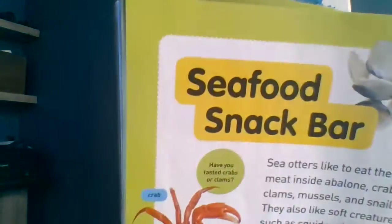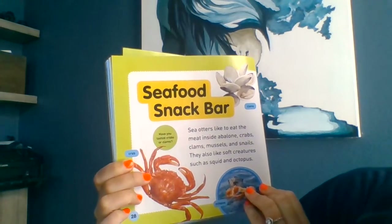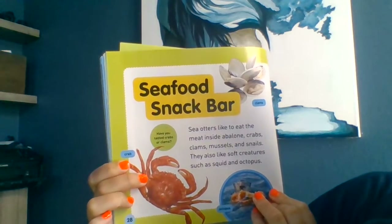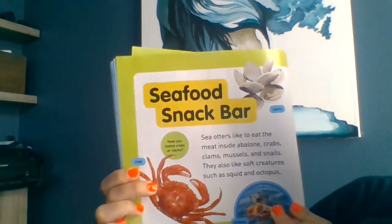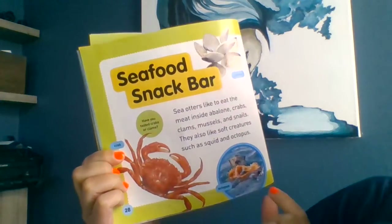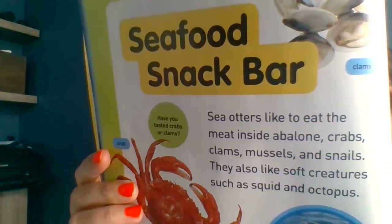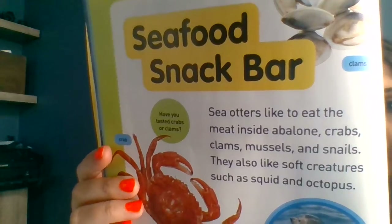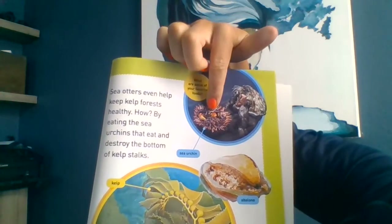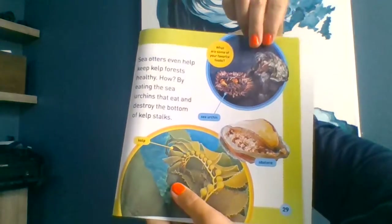Seafood snacks! Sea otters like to eat the meat inside abalone, crabs, clams, mussels, and snails. They also like soft creatures such as squid and octopus. Have you tasted crab or clams before? I've tasted both — they're pretty tasty. Here's clams, here's crab, and look — this otter got an octopus! Sea otters even help keep kelp forests healthy by eating the sea urchins that eat and destroy the bottom of the kelp stalks. So eating those sea urchins helps the kelp forest keep growing.